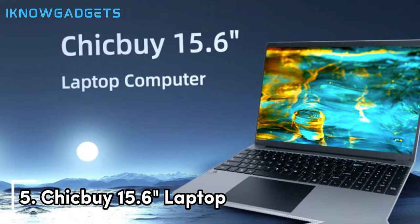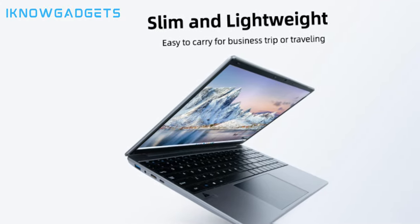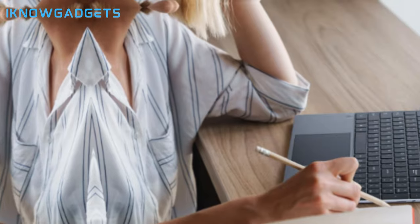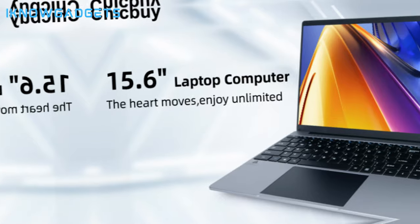Next up at number 5 is the ChikBi 15.6 laptop. This budget-friendly option provides great value for engineering students with its 12th Gen Intel Core i7 CPU, massive 12GB RAM, and 512GB SSD storage.